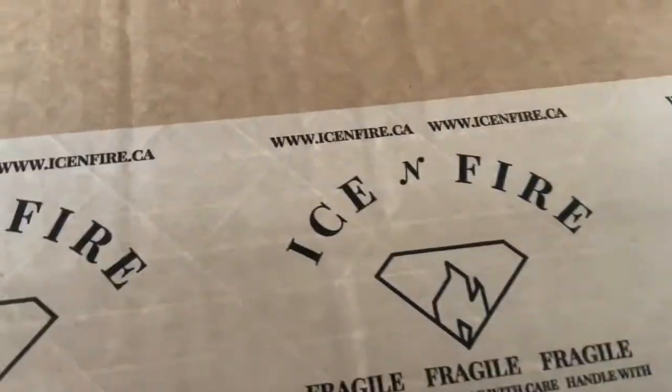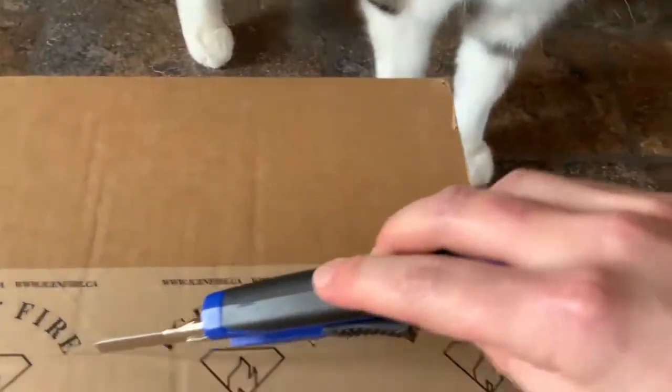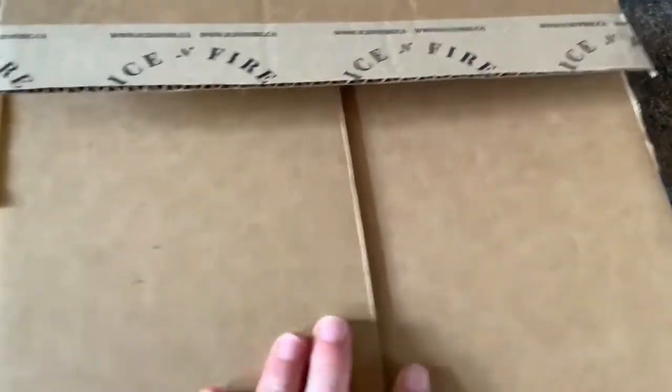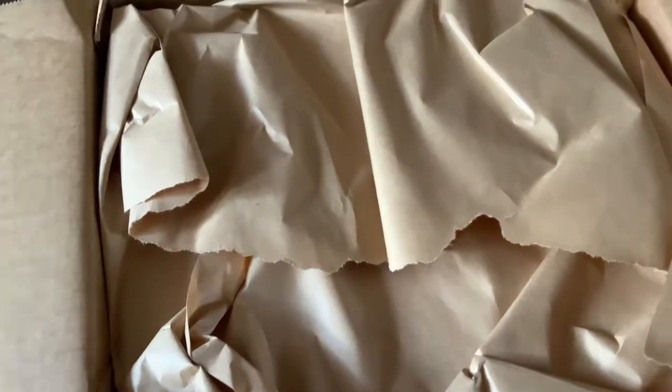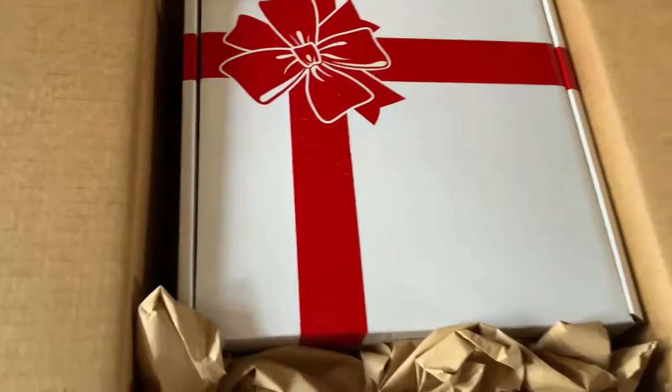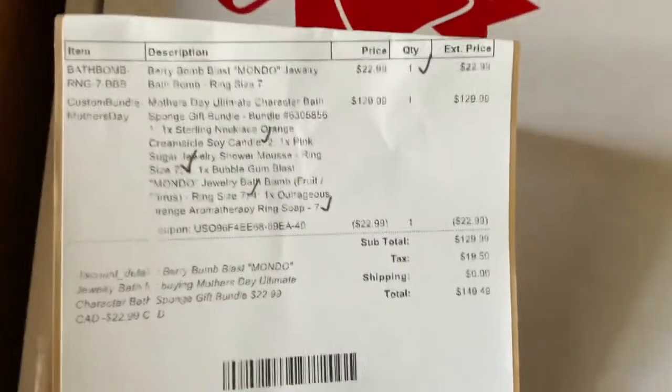Hi everyone! I don't know if you've seen this company on Facebook — I'm opening the box right now. I've seen them before but I thought it was expensive. It's Ice and Fire, it's a Canadian company, and I wanted to try the shower mousse, the unicorn one. But they had a Mother's Day package so it was on sale, plus you had a free bath bomb and a free thing to wash yourself with. The little box is really cute — they ticked off the things I bought, the Mother's Day bundle.